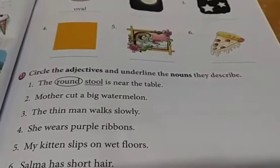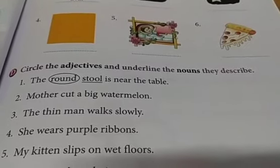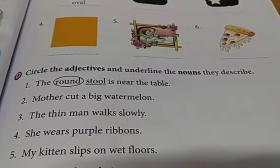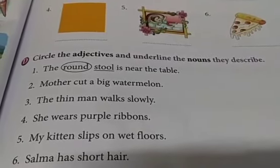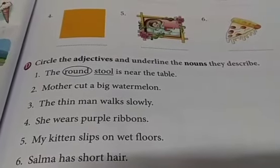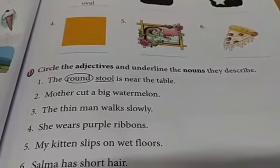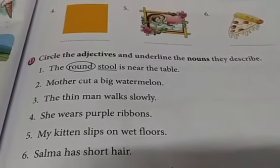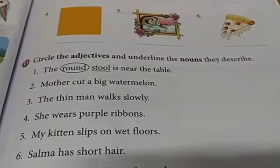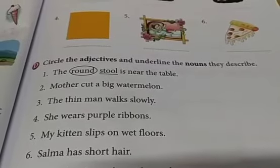Circle the adjectives and underline the nouns they describe. You have to do both — circle the adjectives and underline the nouns. First find which word is the noun, then see what is being explained about it. The first one is done for you — the round stool is near the table. Stool is a noun, and round describes its shape, so round is the adjective. Next: mother cuts a big watermelon. Watermelon is the noun — underline it. What is being explained about the watermelon? Its size — how big it is. So big is the adjective — circle it. Complete exercise D in this way.